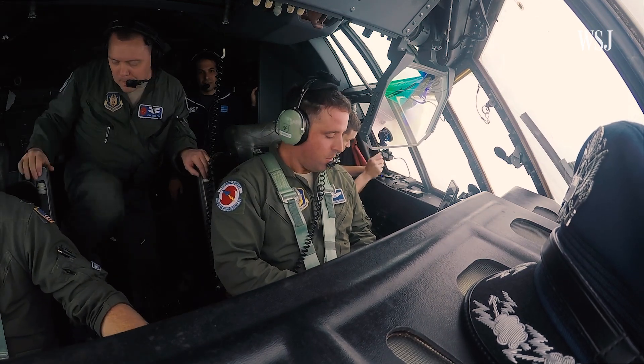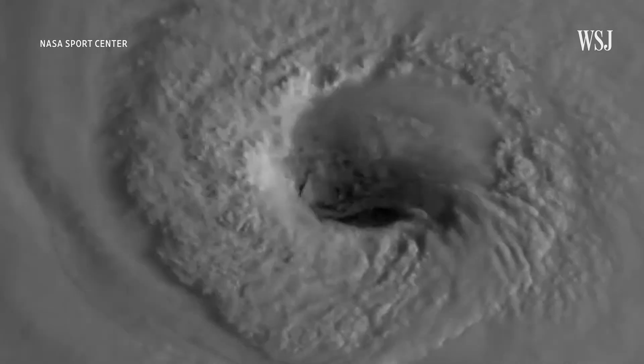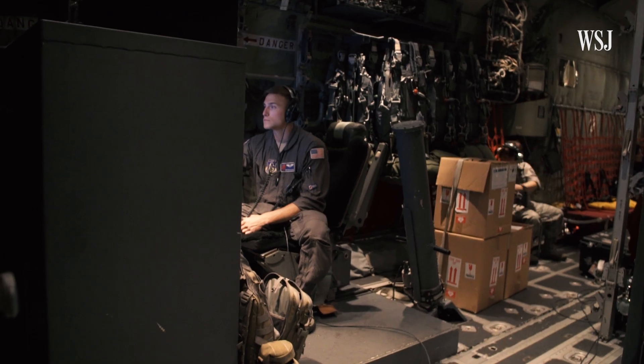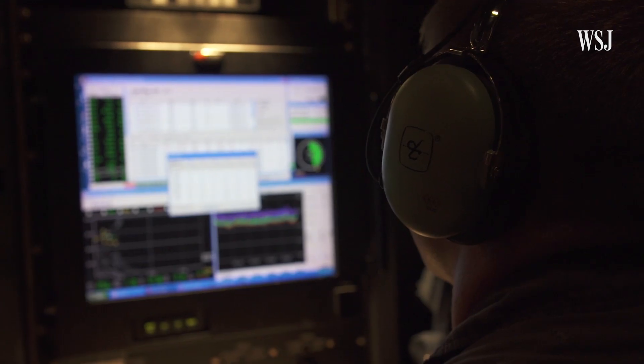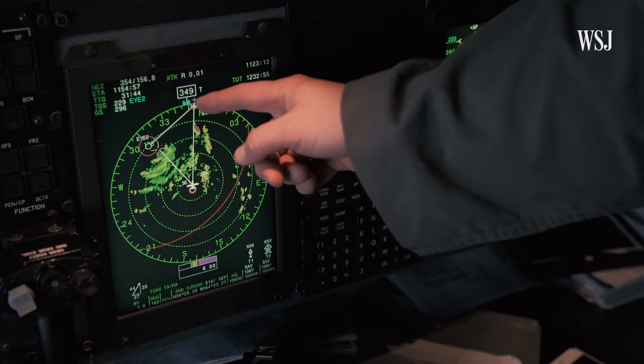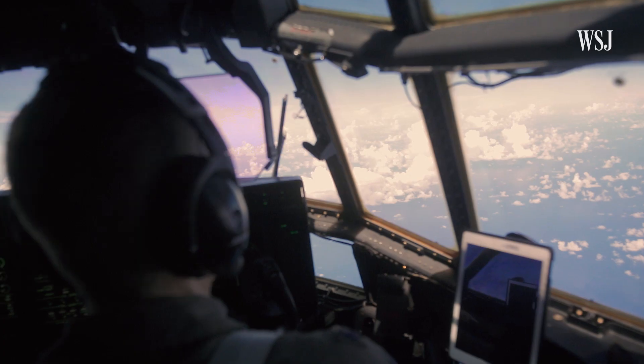This is the crew of the U.S. Air Force's Hurricane Hunter, flying through Hurricane Florence as it barrels toward the U.S. They're tasked with collecting the most up-to-date data from inside the monster storm. The information will help government agencies, businesses and residents make critical decisions on the ground. WSJ joined the crew for the bumpy ride.